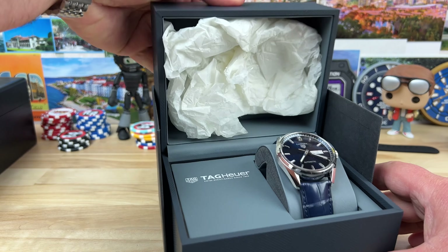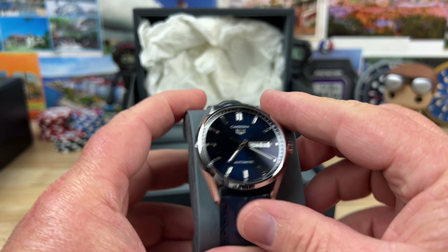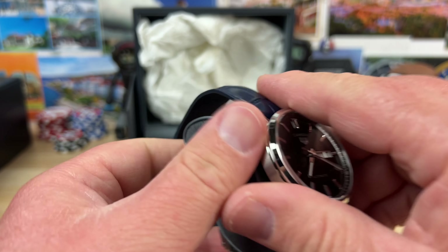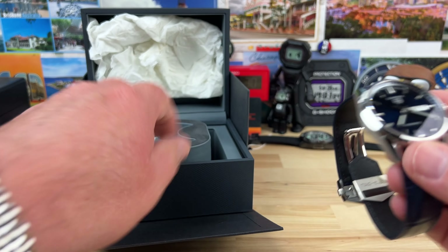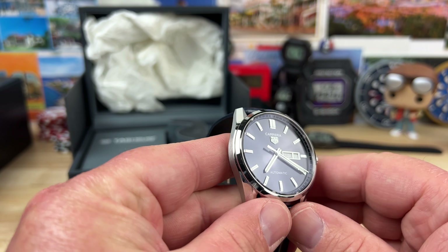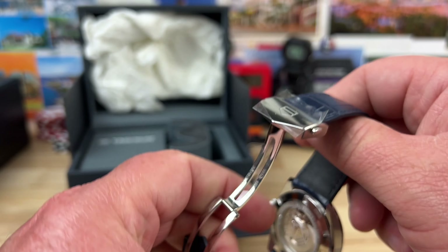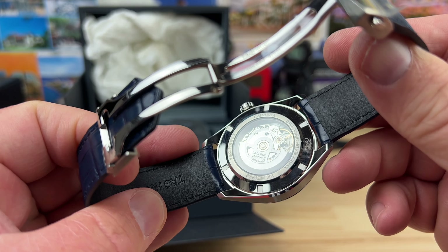I will put the contact information down below. Today we have what looks like a Carrera — very tastefully done watch indeed. This one has a day-date, a little bit larger. I'm guessing 41mm. I'll have to measure it and get the measurements down for you guys when I do the full video.